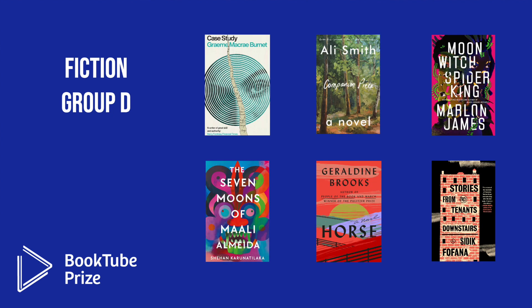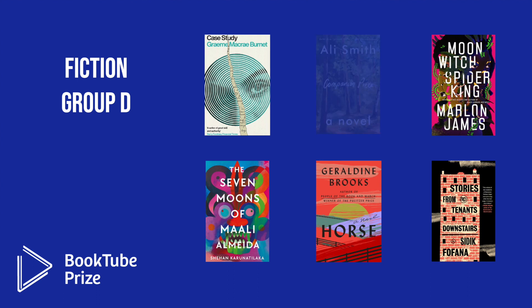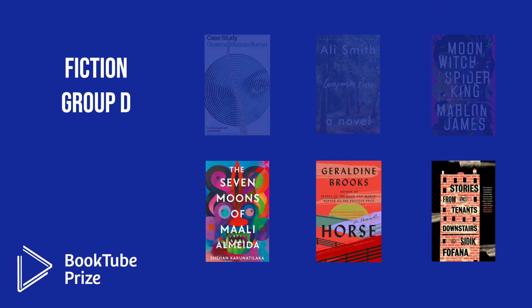In Fiction Group D, the six octofinalists were: Case Study by Graham McCrae Burnett; Companion Piece by Ali Smith; Moon Witch Spider King by Marlon James; The Seven Moons of Mali Almeida by Shahan Karuna Talaka; Horse by Geraldine Brooks; and Stories from the Tenants Downstairs by Sadiq Fofana. The three books moving into the quarterfinals are The Seven Moons of Mali Almeida, Horse, and Stories from the Tenants Downstairs.